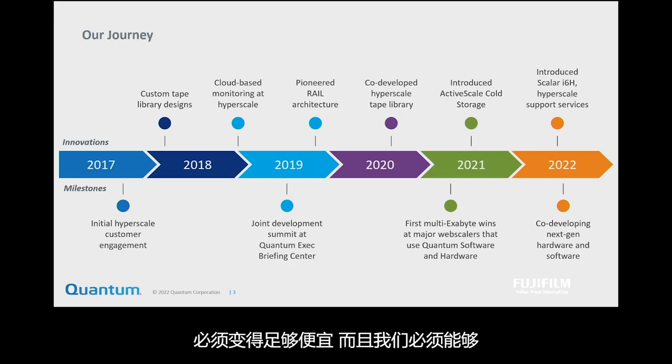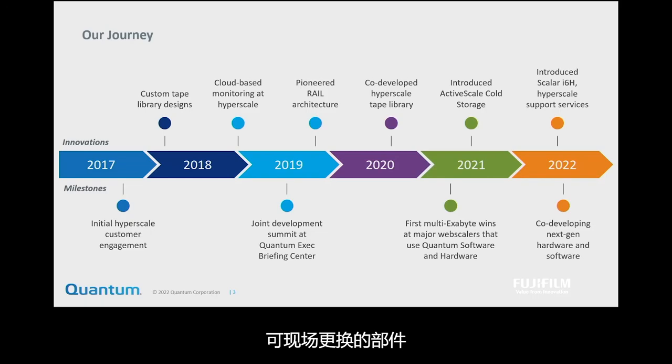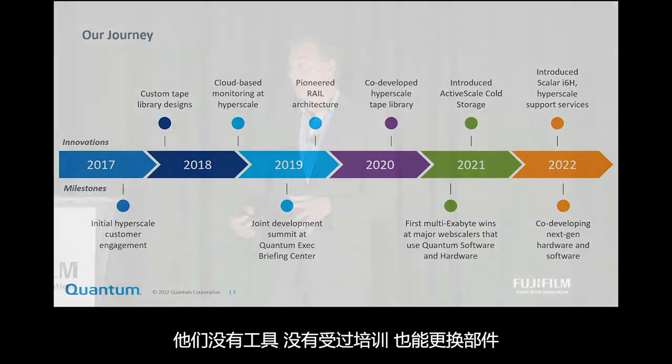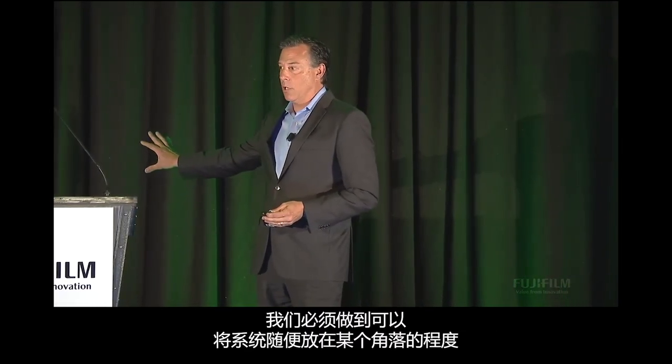It's got to get drastically cheaper, and we've got to be able to service it with just three or four field-replaceable parts — no tools, no training. You can just replace the part. And we had to get to where we could just shove the system into a corner.